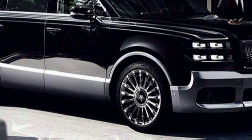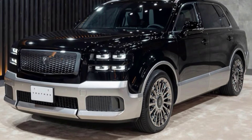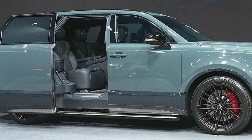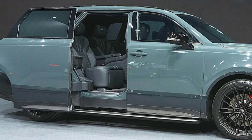Hey everyone, and welcome back to my channel. On today's video, we're taking a look at the all-new 2024 BYD Song L. This SUV has been generating a lot of buzz lately, and for good reason. It's stylish, spacious, and packed with features.